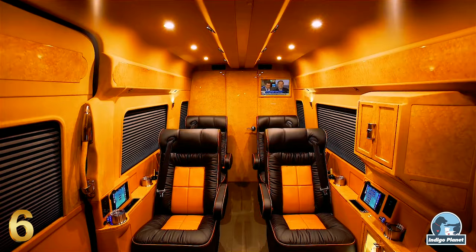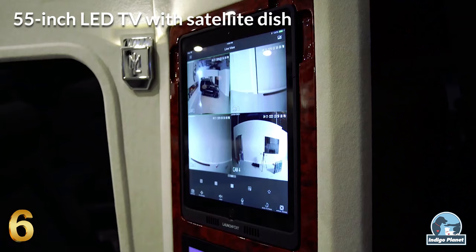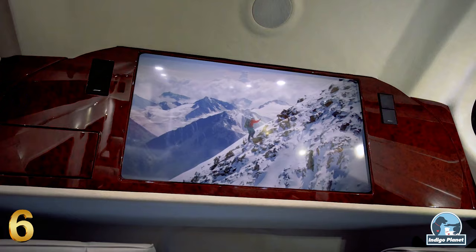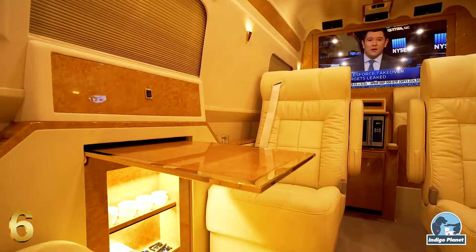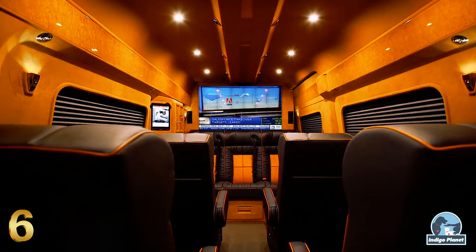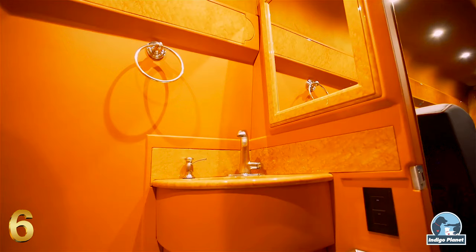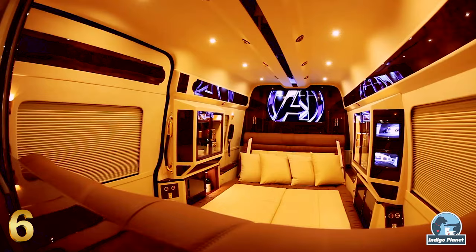Equipped with wine chillers, espresso maker, 55-inch LED TV with satellite dish, intercom system, 1000-watt Alpine audio system, a PlayStation, airline writing tables, power window blinds, multiple secured storage compartments, custom kitchen workstation with large refrigerator, and a private executive restroom with brushed nickel fixtures, this luxurious van is designed to replicate a five-star executive suite.